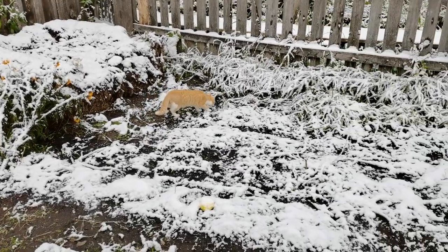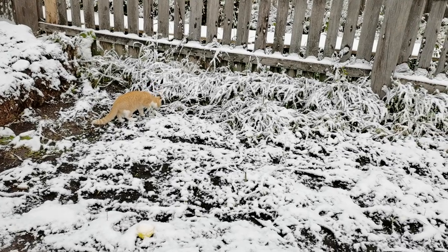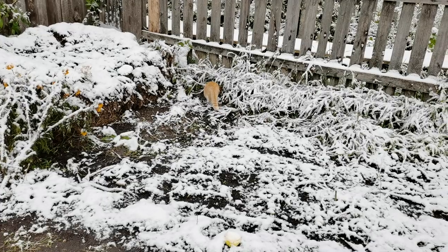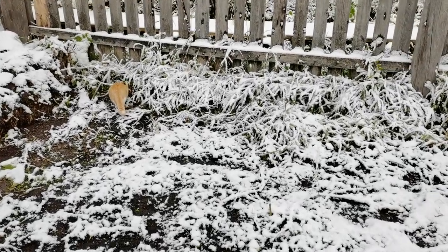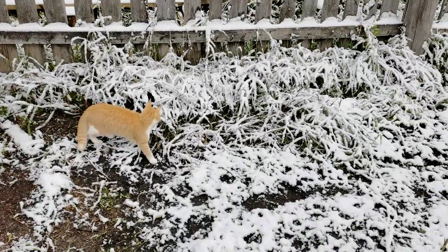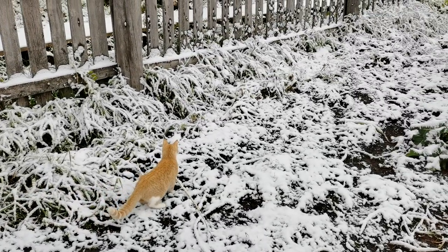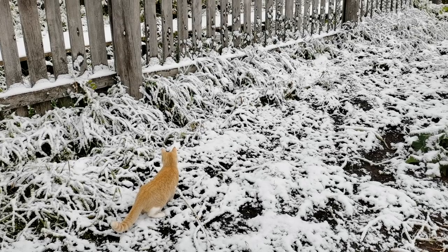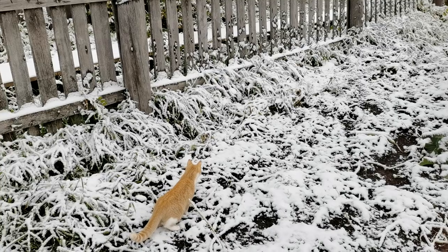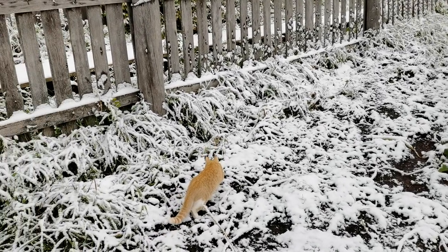Скоро, Рыжик, будешь дома сидеть, не будешь так гулять. Кот не любит, когда холодно. Вот ходит, осматривается: «Что это такое? Повыпало». Не знает, что это такое. Как жить теперь, да? Всё сыро будет, холодно.